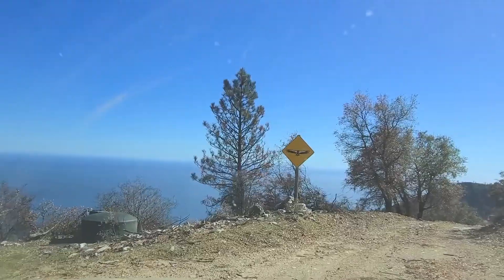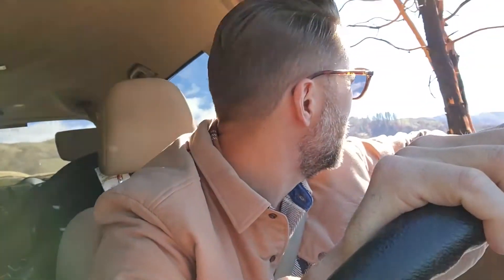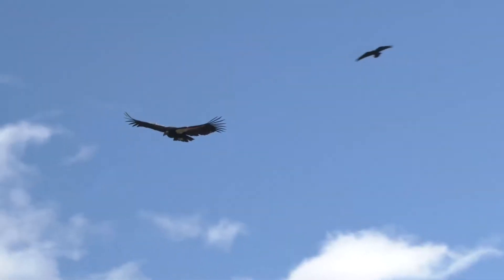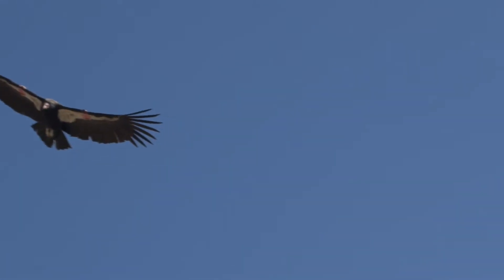Here at the Ventana Wildlife Society condor sanctuary — what a great sign! I counted eight condors flying around the property right now. Keep in mind there was no guarantee that we would see condors at all today, so the fact that we're pulling up and there's eight of them flying is a very good sign for what's to come.